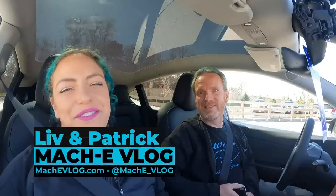Hi, I'm Patrick. And I'm Liv. And this is the Mach-E vlog. But today we're not in a Mach-E — we're in a Tesla Model Y. We'll explain why that is and give you our thoughts and impressions of the Tesla Model Y. So let's get started.